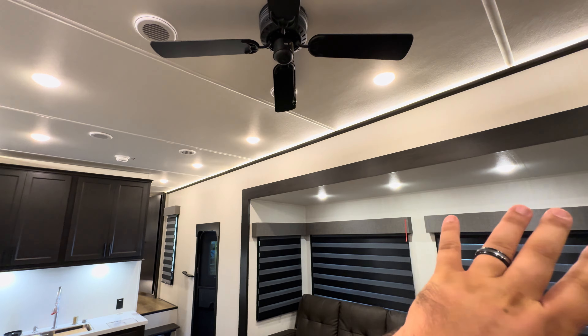Accent lighting goes all the way across the top on both sides for a nice ambient glow, along with a fan — so you can sit down, kick your feet up, and watch TV. My favorite brand to say: Sansui. You've got two little areas for knickknacks and a fireplace that puts out roughly 5,000 BTUs of heat, which will heat up the entirety of this coach no problem.